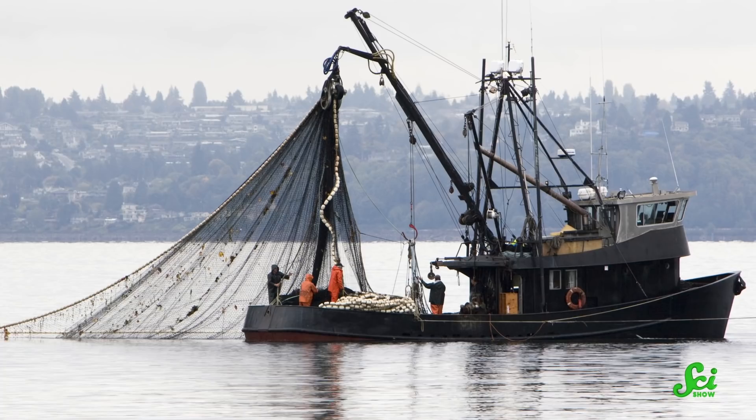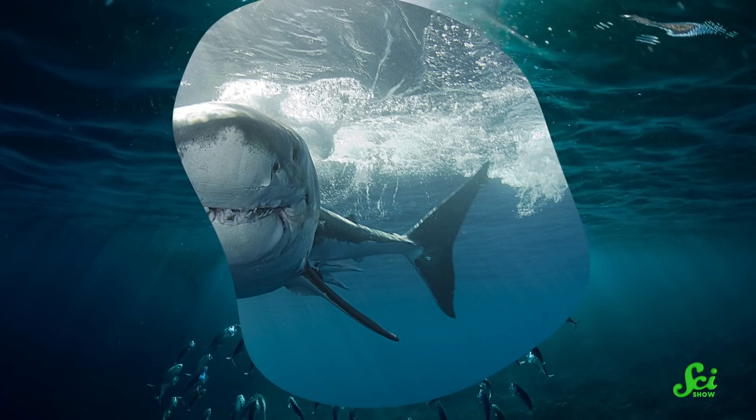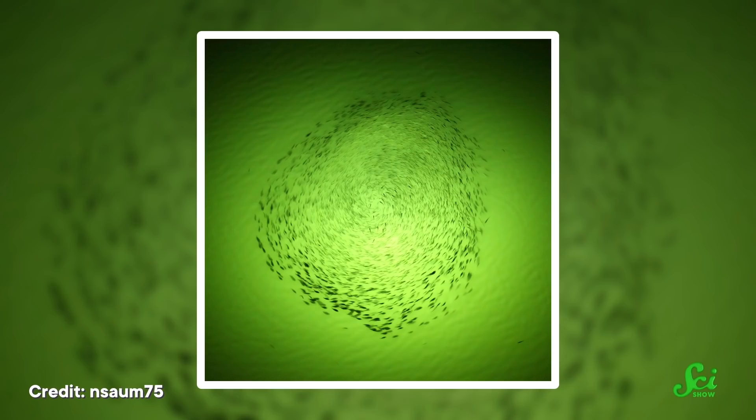The key to reducing bycatch is to make fishing tools more selective, but dragging a net through the water to capture one type of fish and not another is easier said than done. One promising solution is to actually install little illuminated exit signs in the nets. We know that different species of fish respond to light differently — it can signal food or danger — and the responses can vary depending on the light's intensity, color, flashing rate, and even polarization. Fishers have used lights to attract fish, but studies have found that carefully placed LEDs can also help fish find their way out of a net.